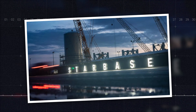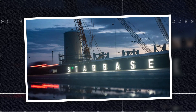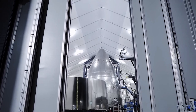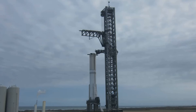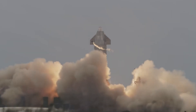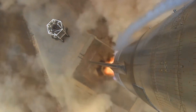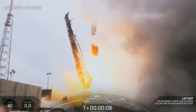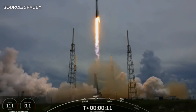SpaceX's Starbase facility in Boca Chica, Texas stands at the forefront of cutting-edge developments in the aerospace industry. This sprawling complex has become synonymous with innovation, serving as the epicenter for SpaceX's ambitious plans to revolutionize space travel. Today, we delve into a pivotal aspect of SpaceX's expansion: the construction progress of their new launch towers. These towers represent a crucial leap forward in infrastructure poised to support the next generation of space missions and significantly enhance SpaceX's operational capabilities. Recent milestones at Starbase underscore SpaceX's rapid progress and unwavering commitment to pushing the boundaries of space exploration.